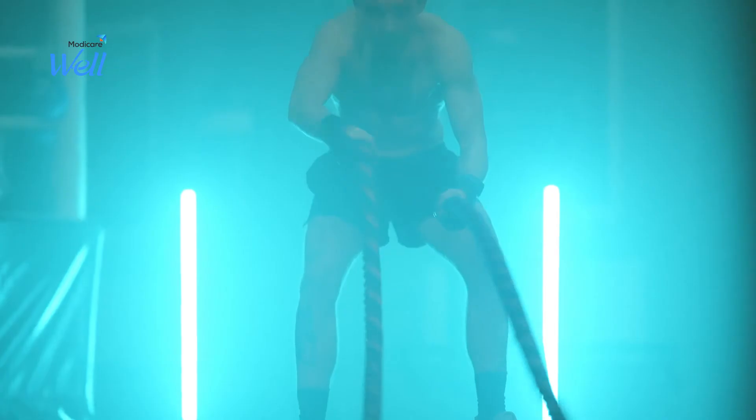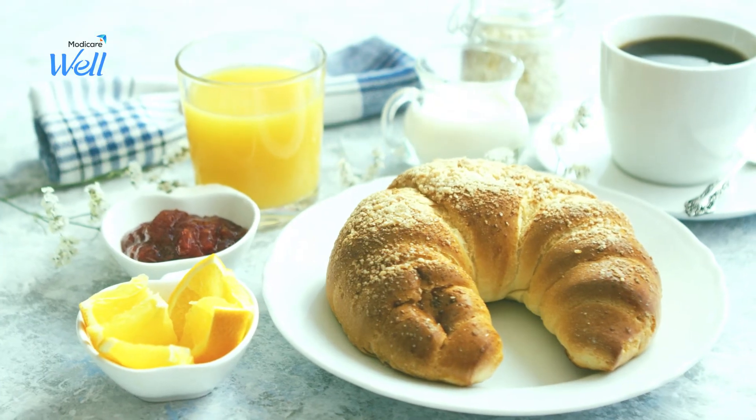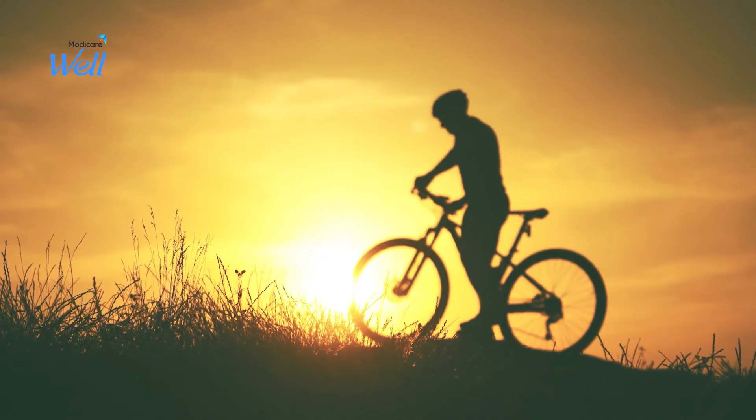Growing children, adults, elders, athletes, sports people — anyone can take it. It can be added to your meals like milk, juice, soup, baked items, and many more. Just three scoops daily will help fulfil protein requirements for your body.